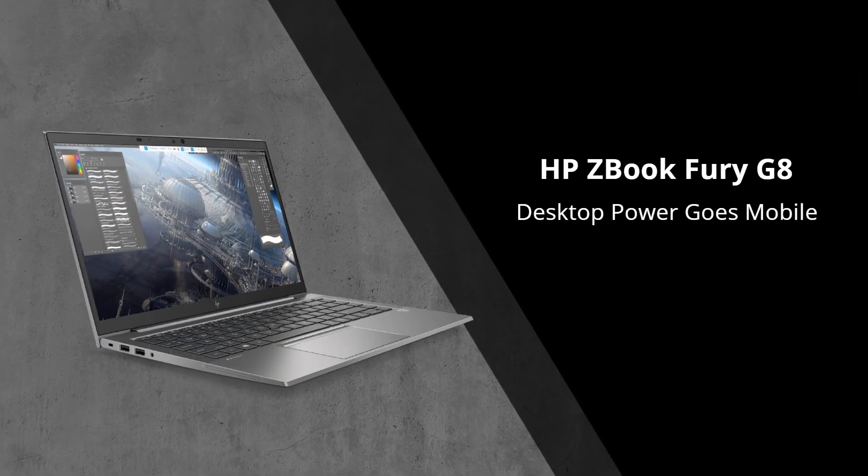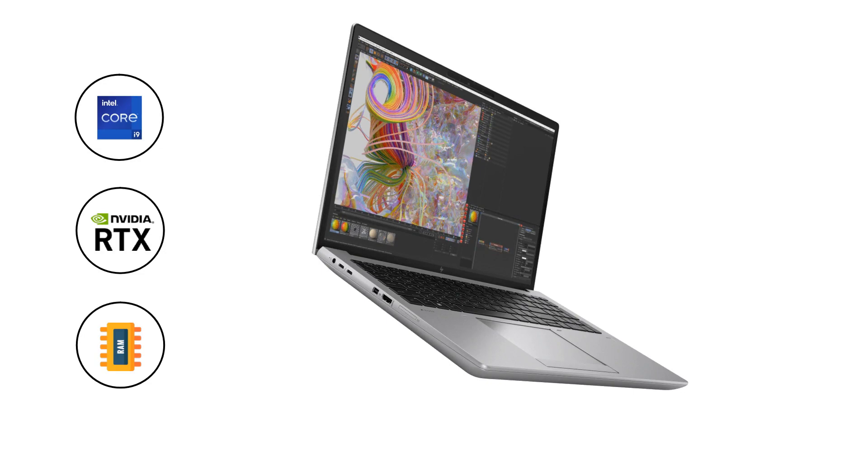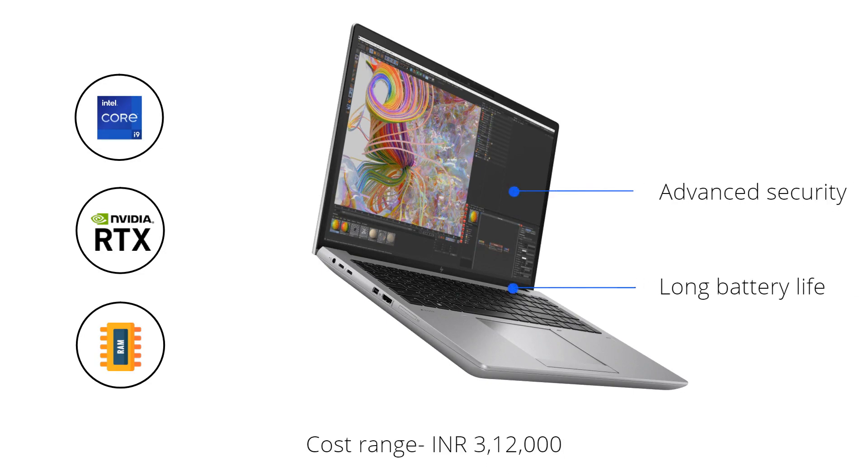The HP ZBook Fury 17.3 G8 Mobile Workstation PC matches all the key requirements, featuring an Intel 11th Gen Core i9 processor, dual GPU, 64 gigabytes of RAM, long battery life, and advanced security features.